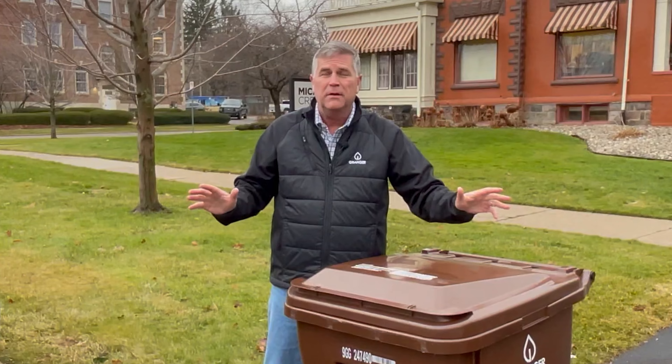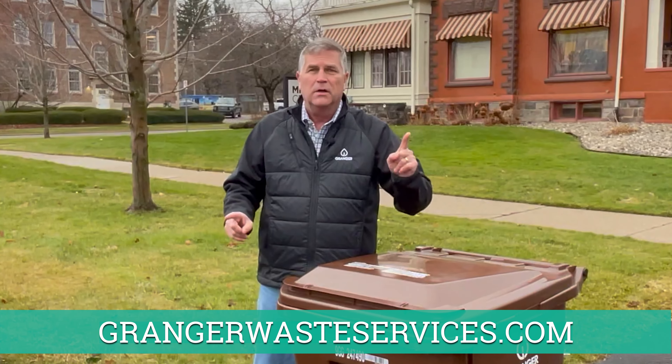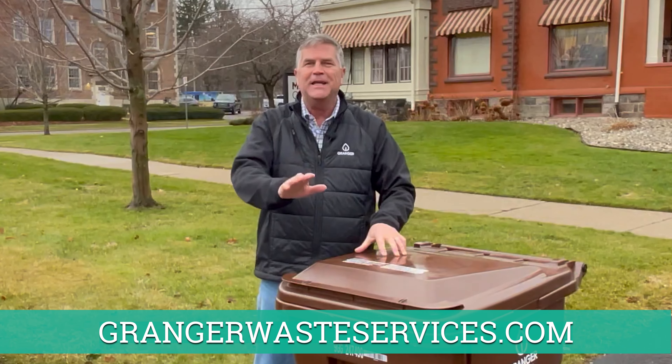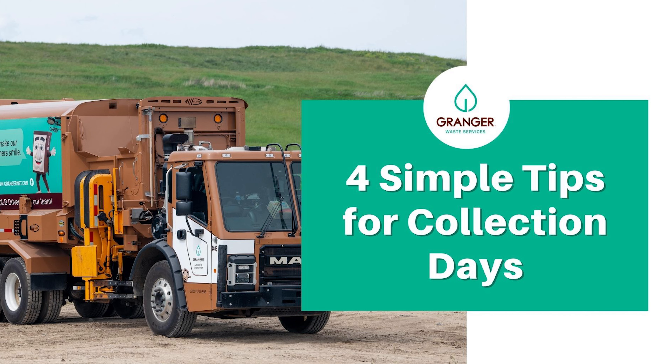Tip number four: leave plenty of space on either side of your cart. You don't want your cart next to another cart, next to a mailbox, next to a basketball pole, or even a car. Give it some space. When our trucks pull up and the big arm comes out, wraps around the cart, and flips it up, if there's something on either side it could be a struggle. So make sure your cart has plenty of room on either side and you should be fine.